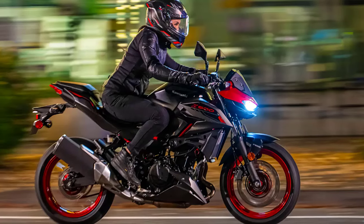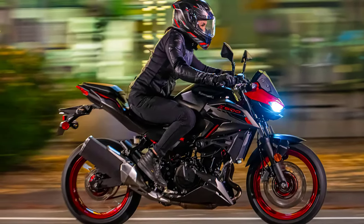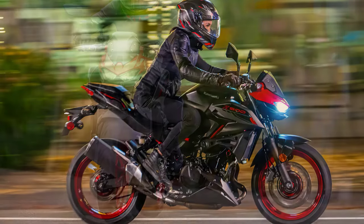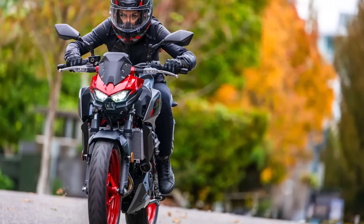Welcome back to Gozmoto Channel. Today, we're diving into the world of two-wheeled adrenaline with the much-anticipated 2024 Kawasaki Z500 SE. Buckle up as we explore the exhilarating features of this new beast.